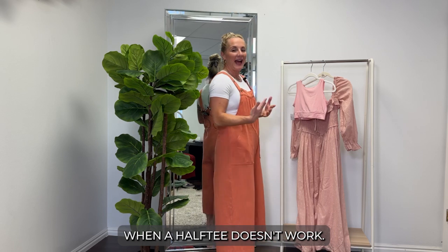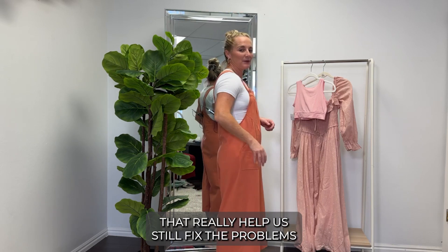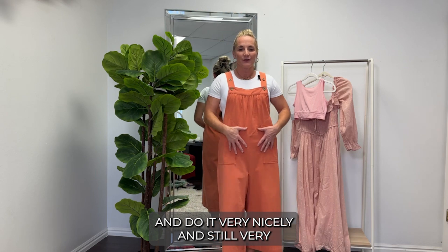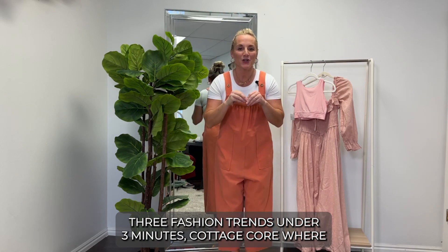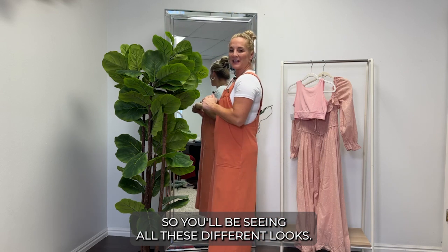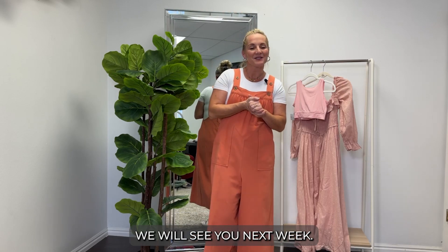The overalls are styled with one of our full-length layering tees, which is perfect under pieces like this when a Half Tee doesn't work. We have other layering options that fix coverage problems very nicely — streamlined without all the bulk and heat. There you have it: three cottagecore looks styled three different ways. Thank you for joining us this week; we'll see you next week!